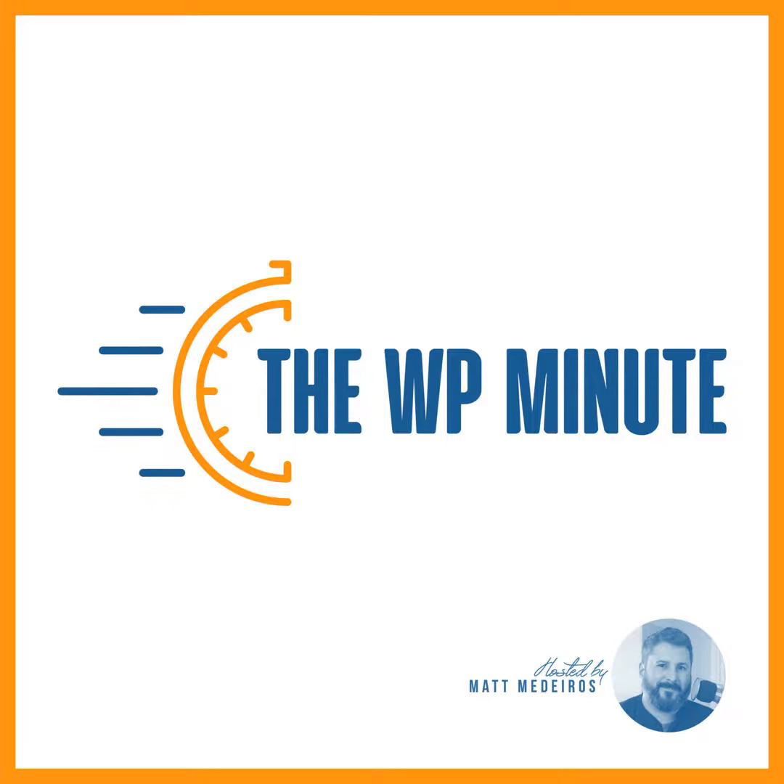March 28th was supposed to mark the release of WordPress 6.2, but a date formatting bug has delayed release for a day. The new target is Wednesday, March 29th at 1 p.m. Eastern, and by the time you're listening to this, you probably already have it installed. The issue could potentially impact core features like date-based permalinks, but it might also negatively affect other functionality that relies on the current date.